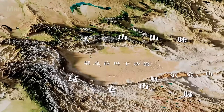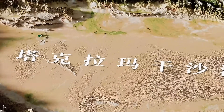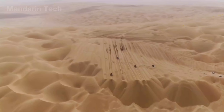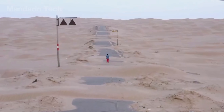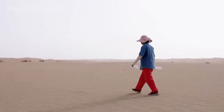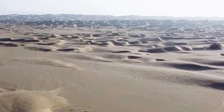In the far west of China, between two towering mountain ranges, lies the vast Taklamakan Desert — an endless ocean of sand at the heart of Xinjiang. Before the highway existed, crossing this land meant walking for weeks, even months, through one of the harshest environments on Earth.